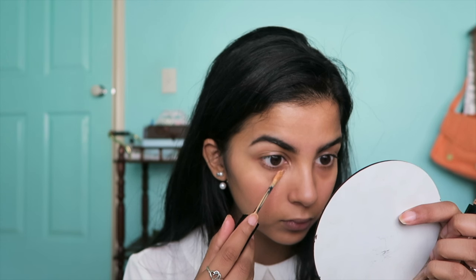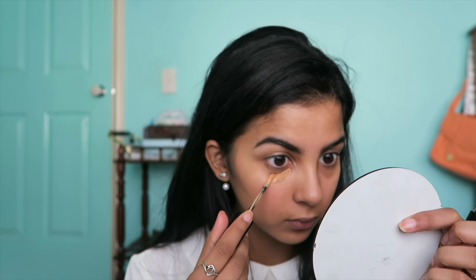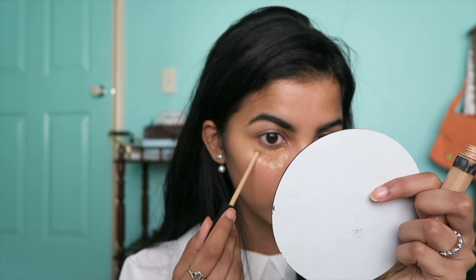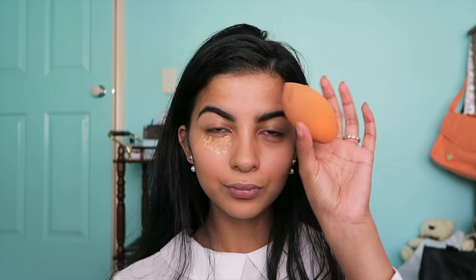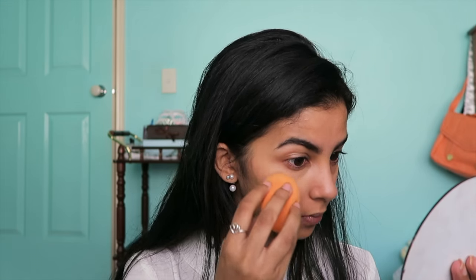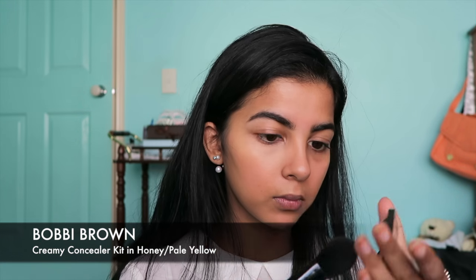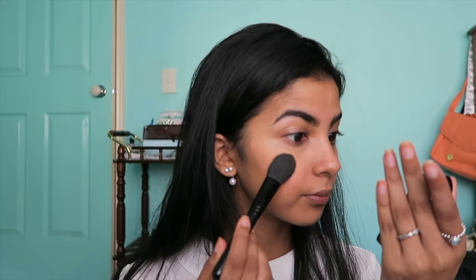Correcting some eye bags with this orange tone concealer from Bowie Brown, and then lightening with Maybelline Fit Me Concealer. Blending that all out with my Real Techniques sponge — which is the only thing I use for concealer under my eyes because it's just so easy and doesn't make the concealer look too heavy or cakey. And setting it with my Bowie Brown powder because I always crease.